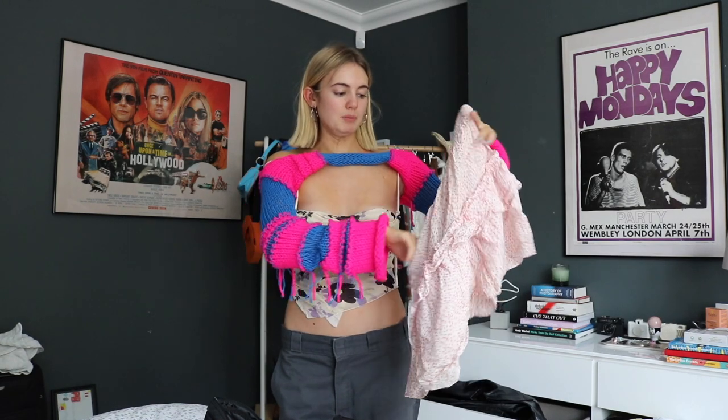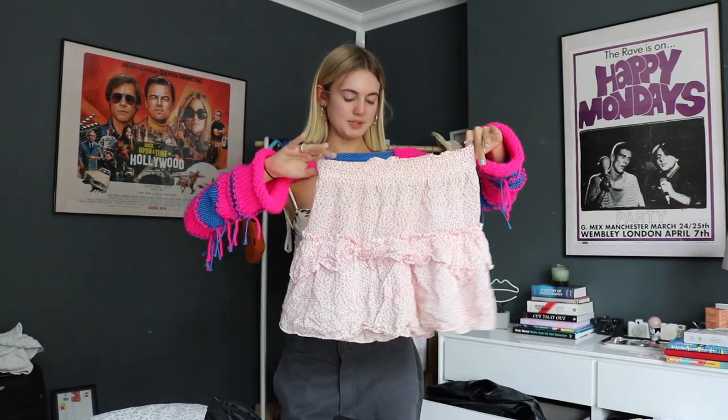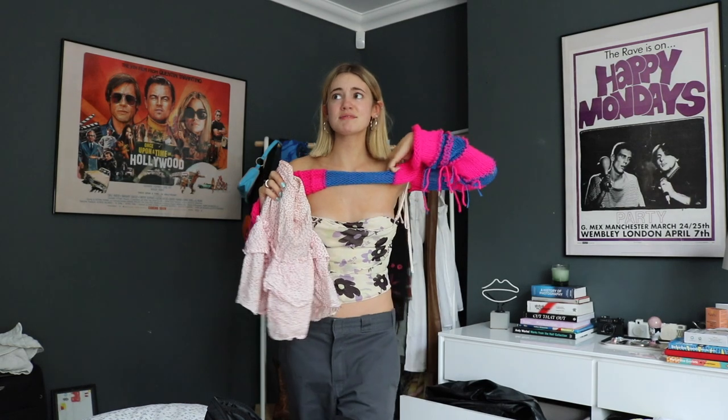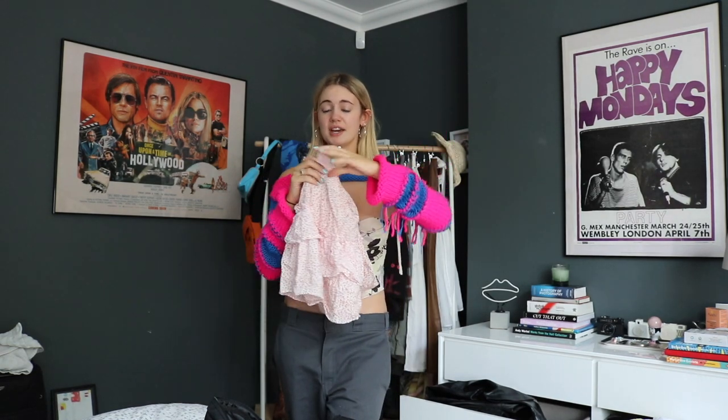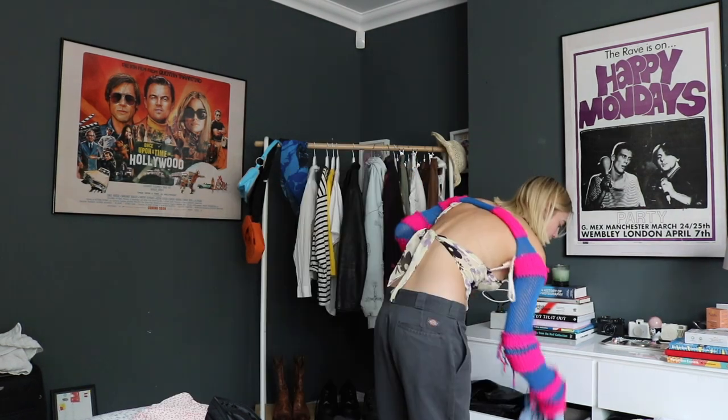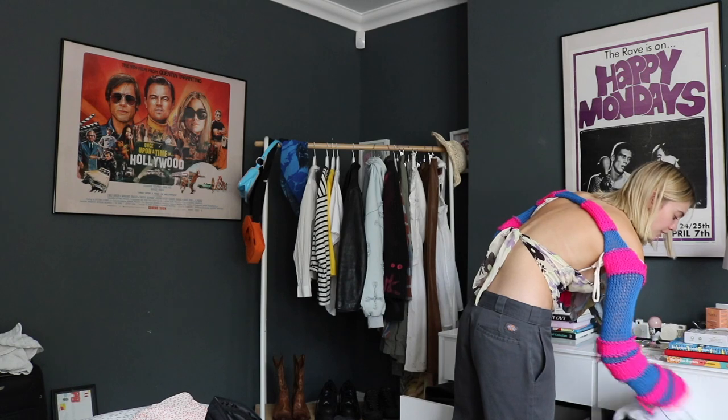Let's start bringing together some pieces. A go-to for me is definitely this skirt - it's a rara skirt. It's probably not the technical name but that's what I hear everyone calling these. I picked this one up from a charity shop a couple summers ago and the original brand is And Other Stories. It fits me so well, it's just so easy for the summer - beach, by the pool - and you can make so many different outfits with it.